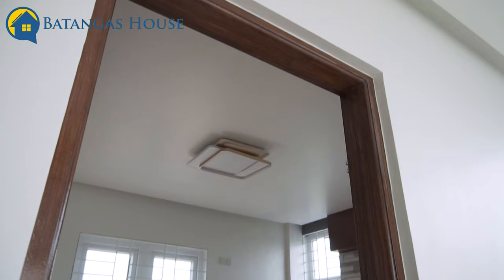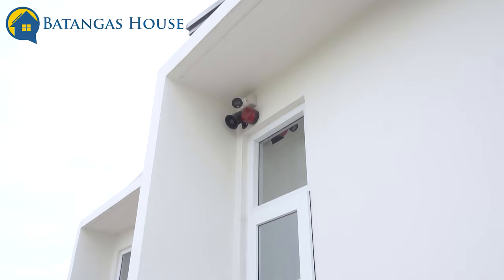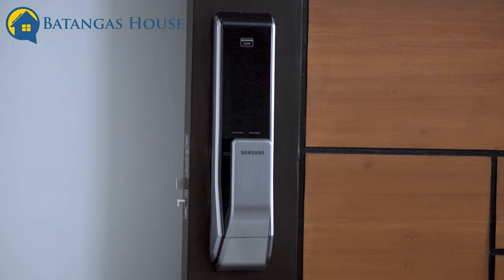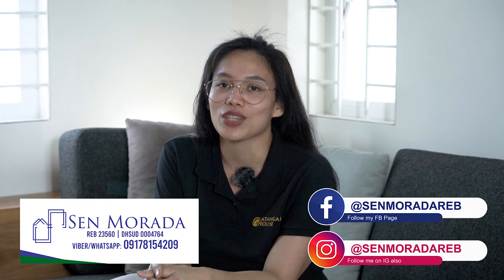So there you have it. We have three bedrooms, two toilet and baths, and one powder room. There are CCTVs all around the house, Alexa technology, and an automated carport. If you're interested in this house or you want to list your property with us, please contact me at 0917-815-4209. Thank you for joining me until the end of this video — see you on my next. Thank you!